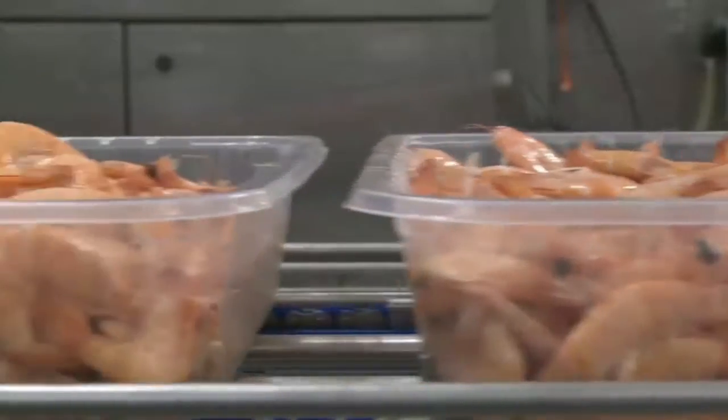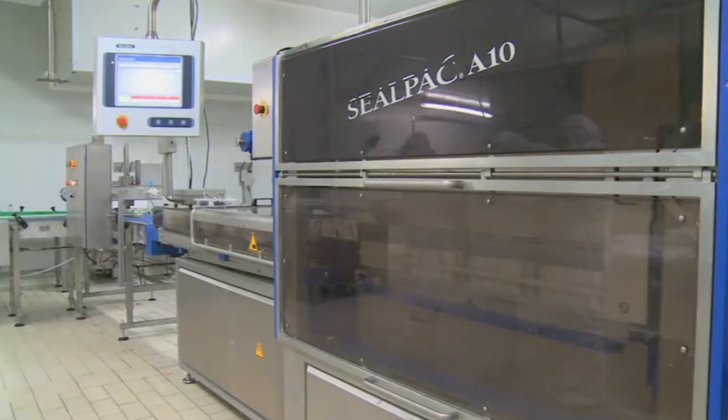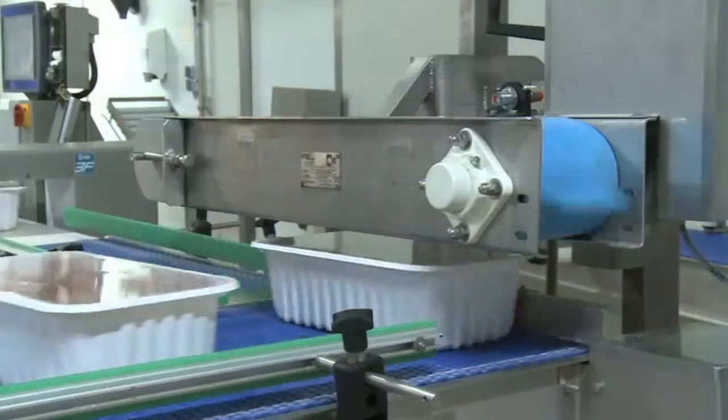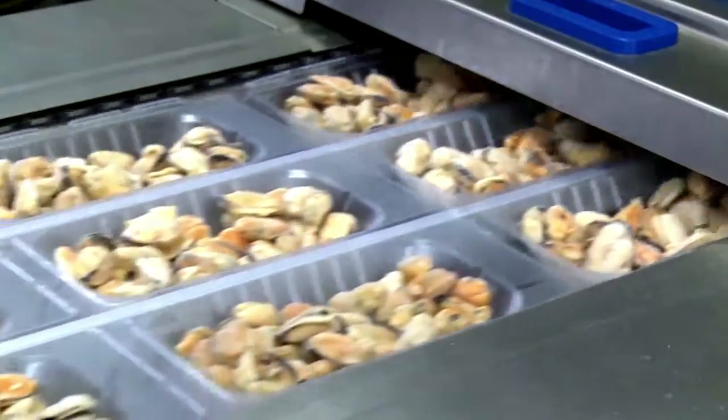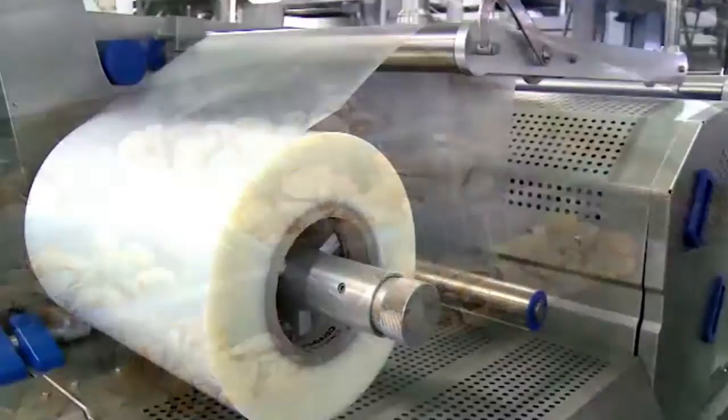Seafood is a fast-growing sector, but you need outstanding packaging technology to grab market share in this very competitive area. Whether it's fresh salmon and prawns or traditional breaded cod fillets, you need technology you can rely on to maintain your product in optimum condition.